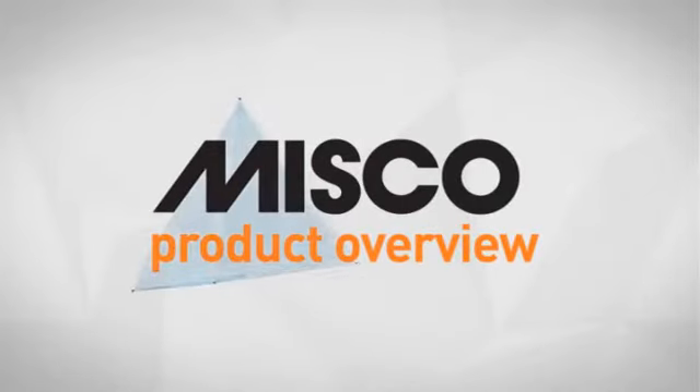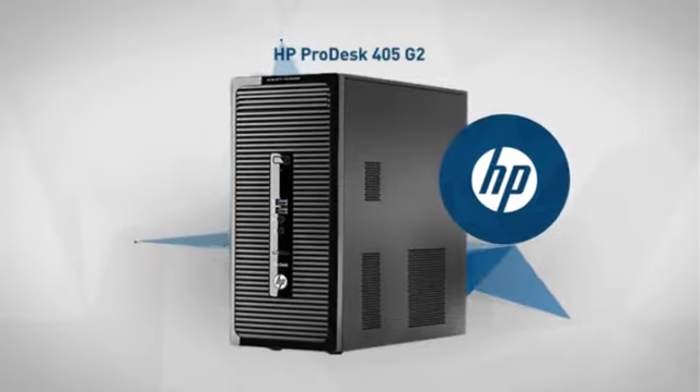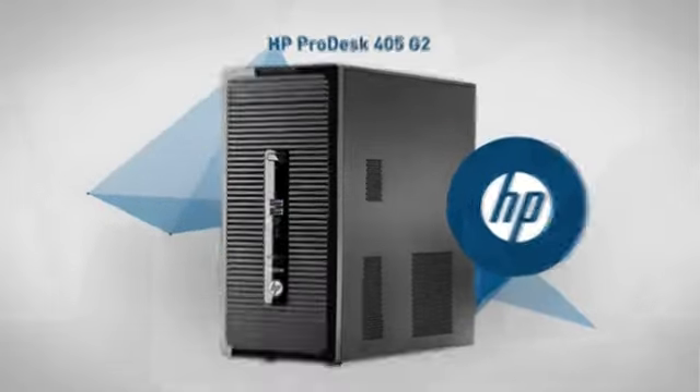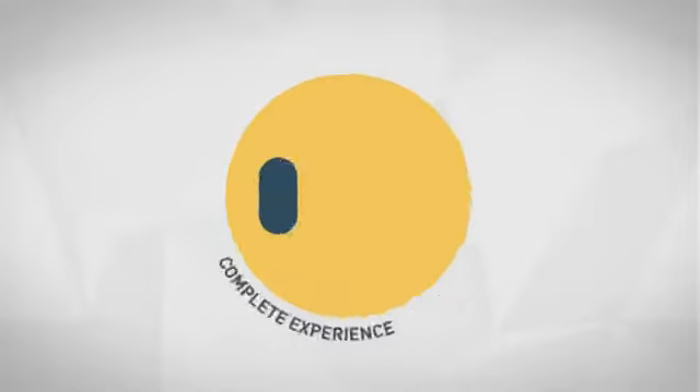Welcome to another MISCO product overview. Today we look at this smart AMD desktop from Hewlett-Packard. So let's dive in. First thing we noted is the smart features included, which makes your experience complete.